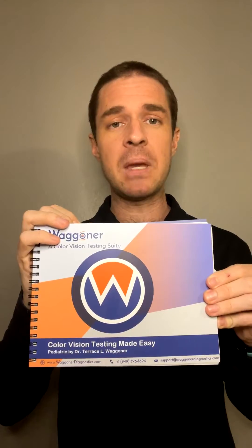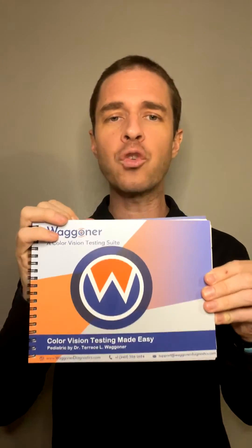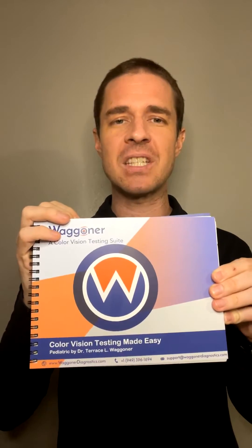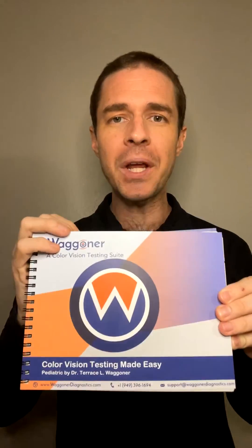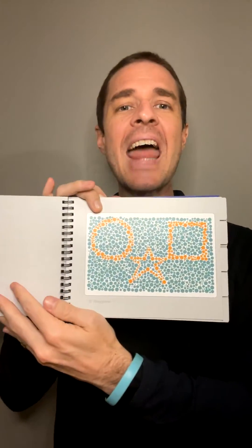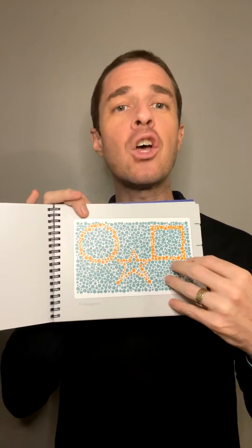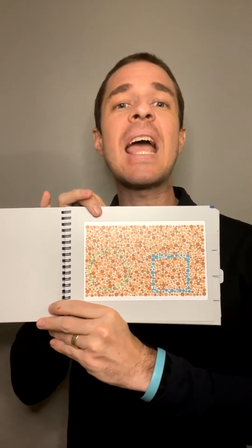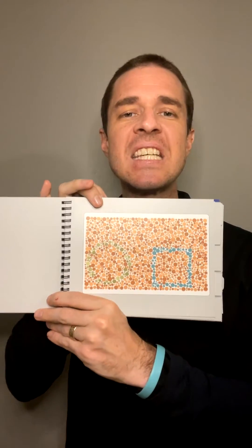Color vision testing made easy, also known as CVTME, is the pediatric gold standard for identifying genetic red-green color vision deficiencies in children as young as three. It consists of one demonstration plate and nine plates displaying circles, stars, and or squares throughout the plate and can be completed in under 60 seconds.